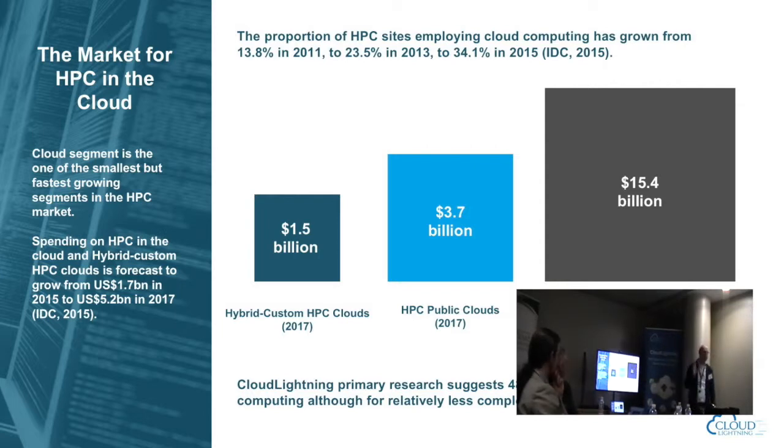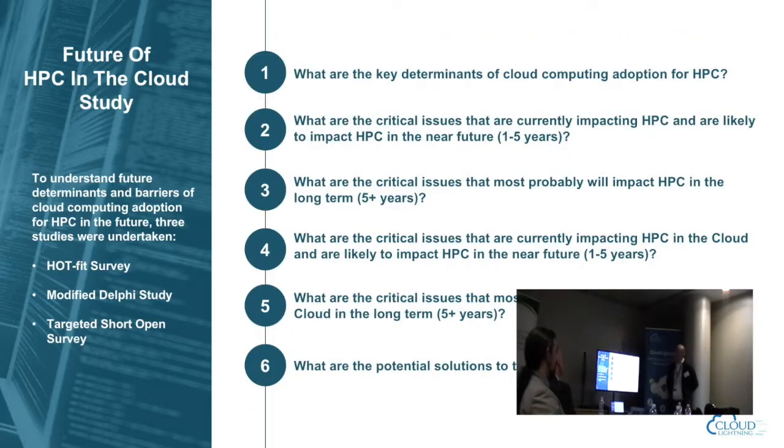When the cloud market talks about high performance computing, they're mostly talking about lower-tier workloads — loosely coupled workloads that are highly parallelizable. While lots of people are using the cloud, the scale that HPC sites are using the cloud is actually very small. Our study aimed to understand the determinants and barriers to cloud adoption, the current scenarios for HPC and cloud service providers, and what the picture looks like over a three-to-five year period, including critical issues impacting HPC in the next one to five years and beyond.